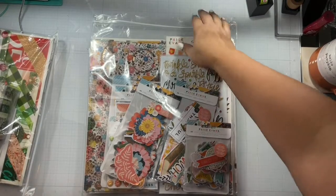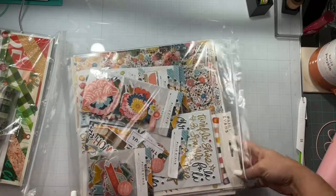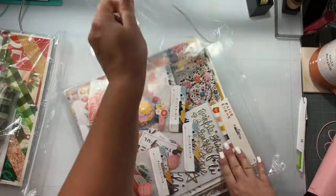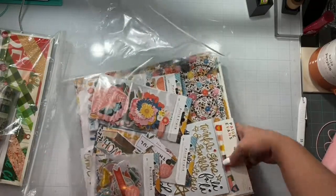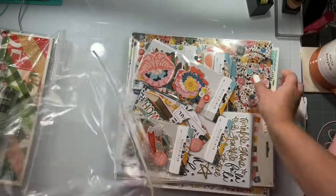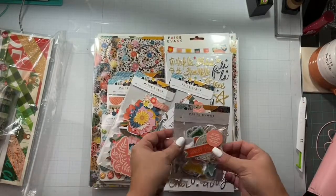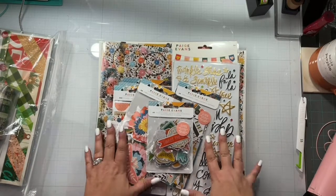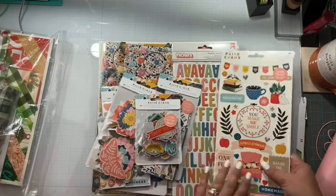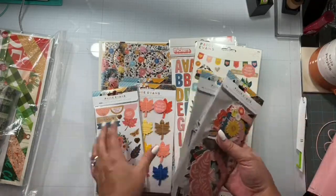Okay, that took me a minute. Cherry on Top does not play around with their packaging to make sure everything is safe and secure — I've already ripped these bags up getting all that tape off. So we're just going to rip it more. Now I have a lot of this already, but that's okay. That just means I have so much more to work with. So this is all the Bungalow Lane products.